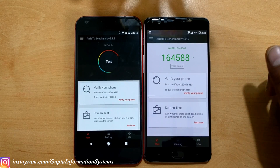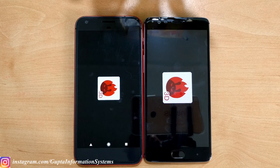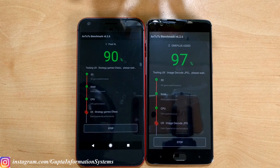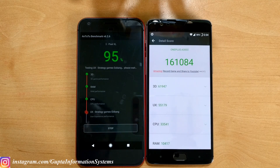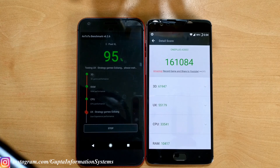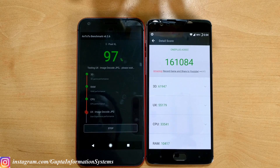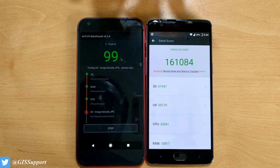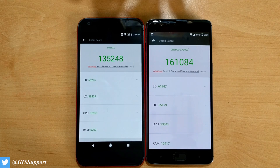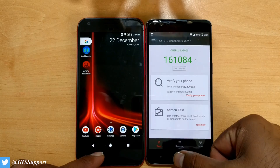That was the previous Antutu result — testing again now. The results came in lower than what I ran previously, but the 3T is still slightly faster here too. Scores came pretty low — a few days back it was near 148,000 — but these scores keep changing. The important takeaway is that the 3T leads across almost all benchmark tests.